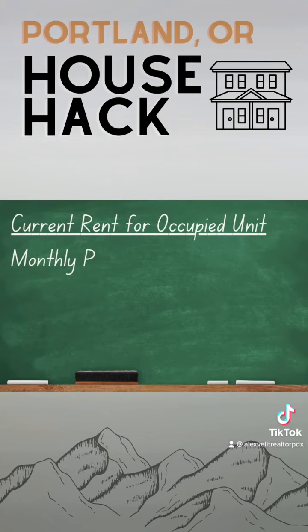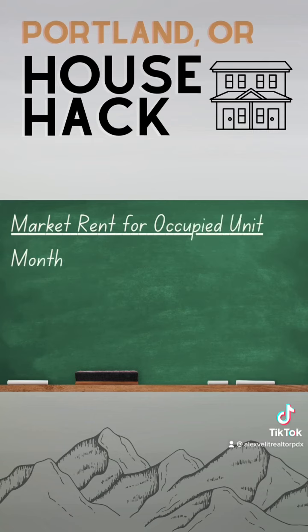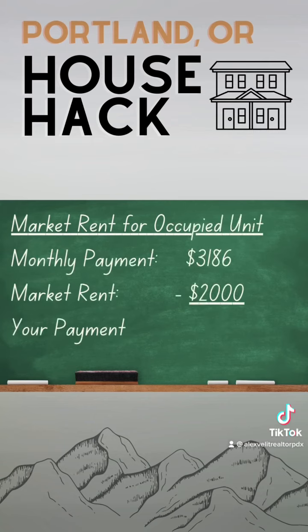Let's look at the math. If you subtract unit A's current rent from the monthly mortgage payment, you are left paying $1,736 a month for your housing expense. However, with unit A paying market rent, you are only left paying $1,186 a month.